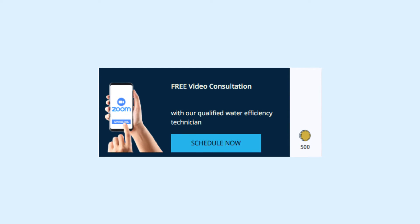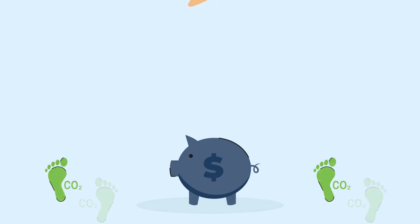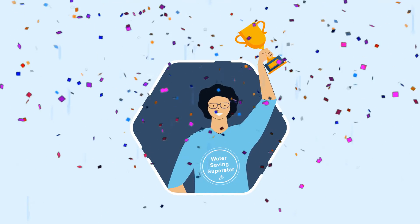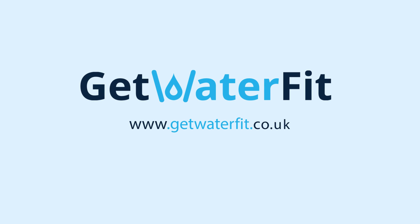Whether you want help to identify and fix leaking appliances, understand your metered bill, save a little more on expenses, reduce your carbon emissions, or simply wish to be recognised for your water saving achievements, join more than 500,000 people who are already using Get Water Fit.